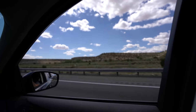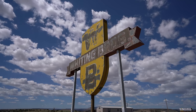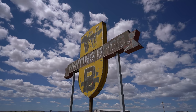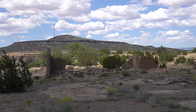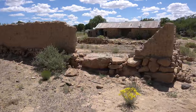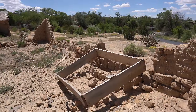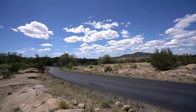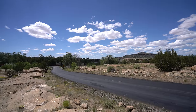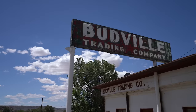Driving east from Grants, we made it to one of my favorite gas station signs that I saw in New Mexico. Then we continued on to the ruins on the western outskirts of Cubero. Not much is left of the ruins anymore, so we just walked around a little bit and then continued on. On the way out of Cubero there's a cool old trading post, but there's not a lot on this stretch of Route 66 to see.